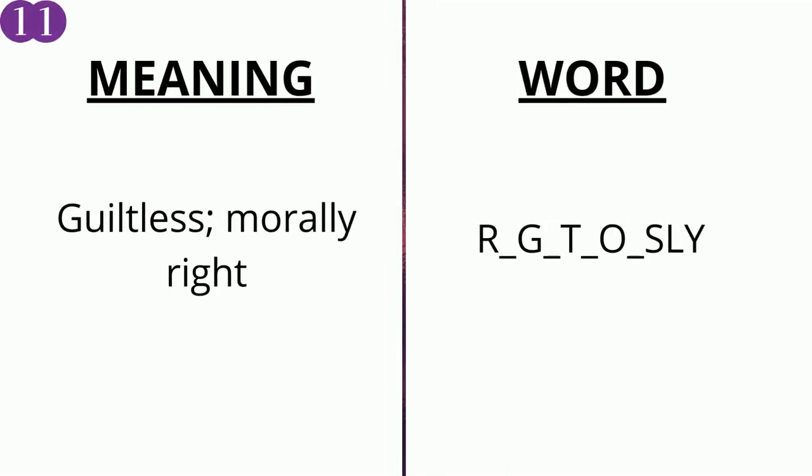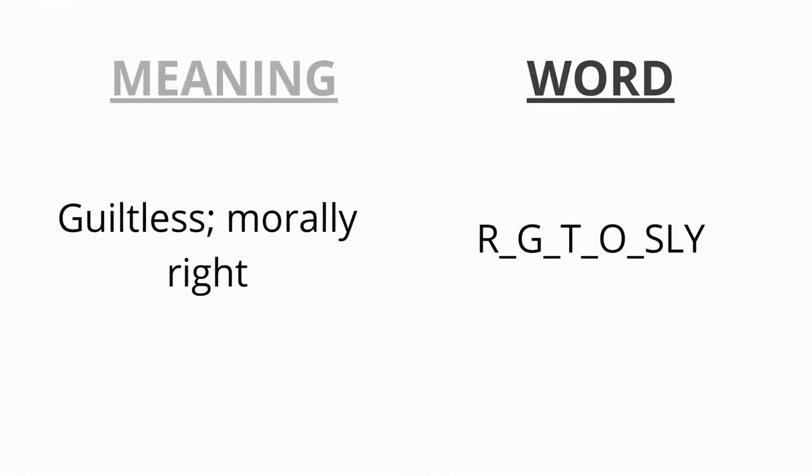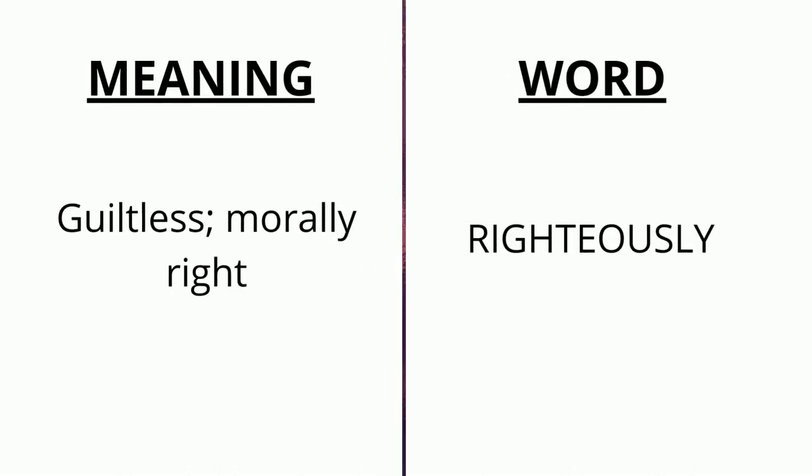The meaning of the eleventh word is 'guiltless, morally right' and the word is r _ g _ t _ o _ s ly. The correct answer is 'righteously'.